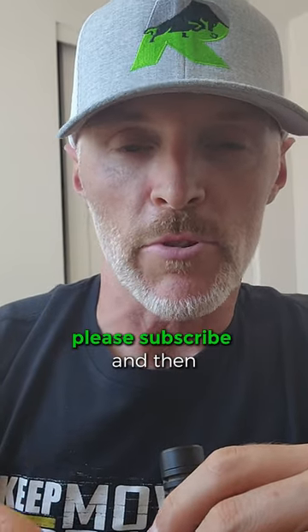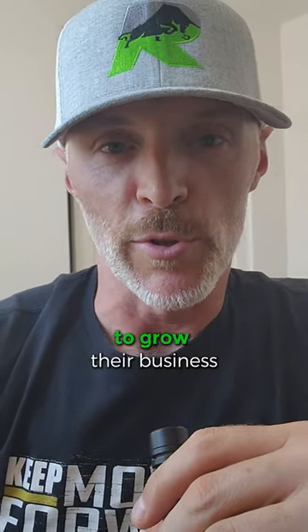If this video was helpful, please subscribe and share this with a business colleague that's also looking to grow their business.